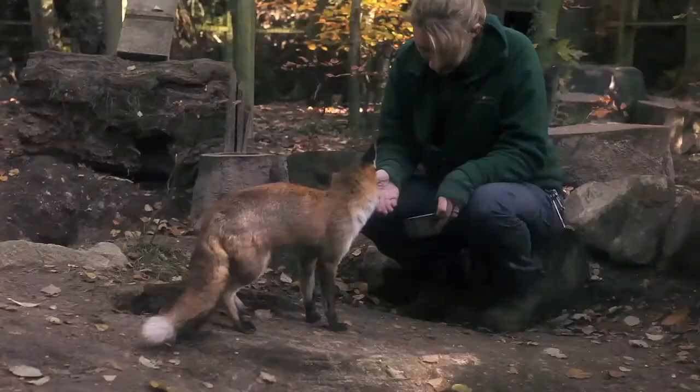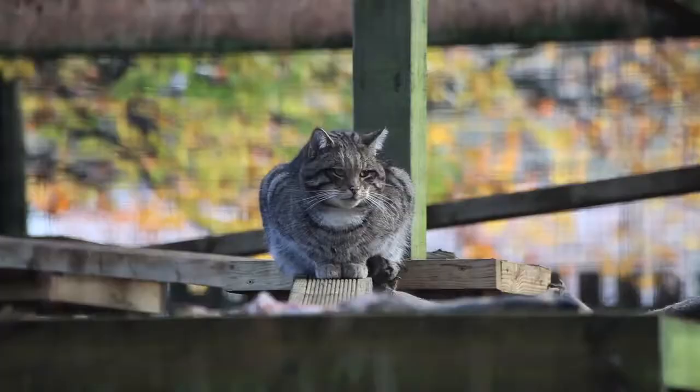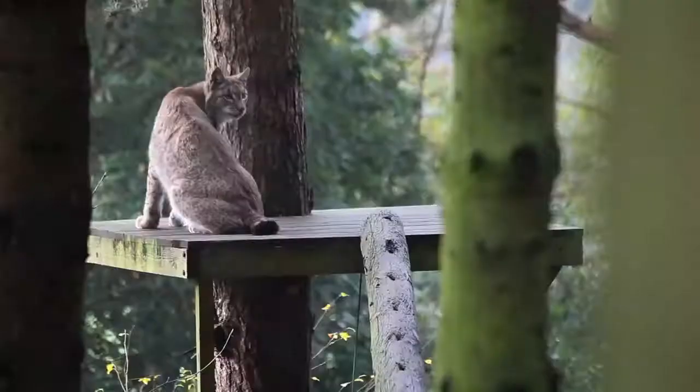You do get attached to animals — obviously the residents more so than the wild ones coming in and out. We've got 250 animals here, so you do get those ones that you can't help, or something happens to them as they get older.